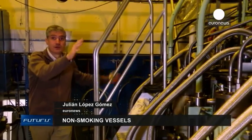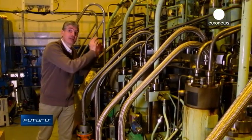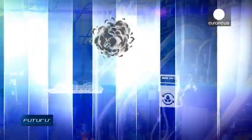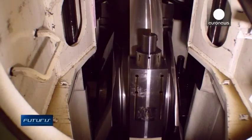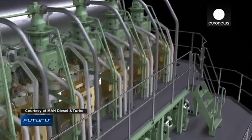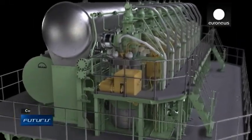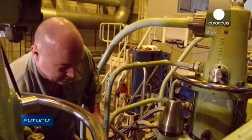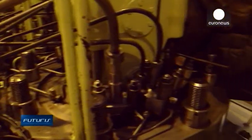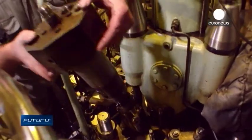In the near future, will natural gas fuel the huge engines of cruise ships and cargo vessels? At this research facility in Copenhagen, a unique ship's engine has been developed. Powered by both diesel and liquefied natural gas, the engine has been designed to reduce the emissions of gases like carbon dioxide and nitrogen oxides. Its performance differs little from normal diesel engines, say the scientists from the European research project involved.